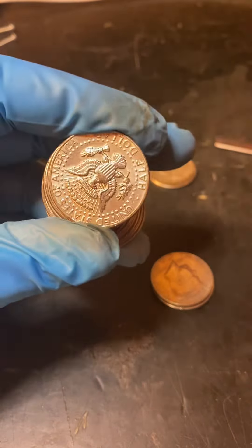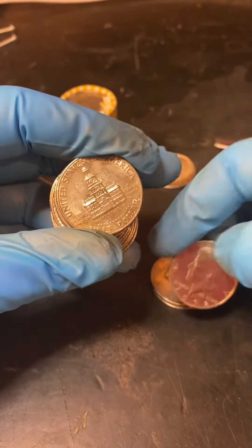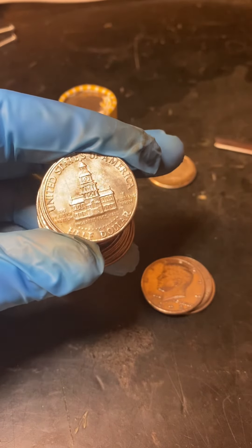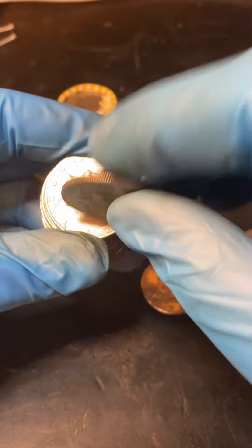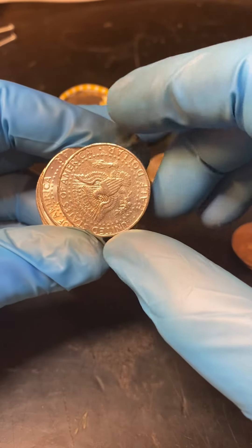Got a new lighting system trying out — trying to make the coins less orange.